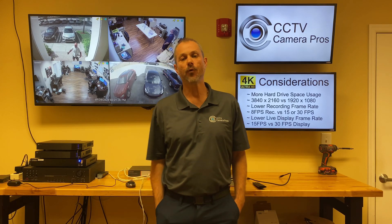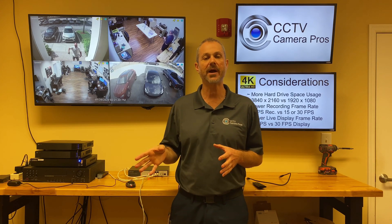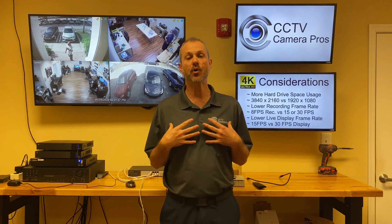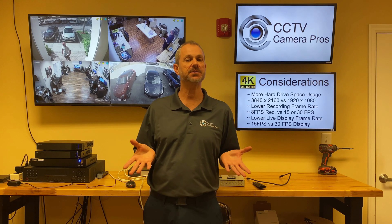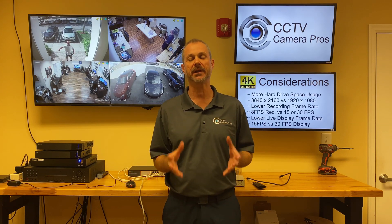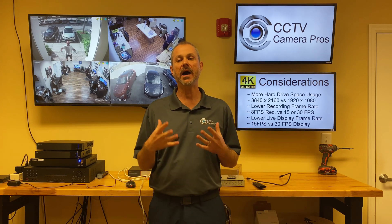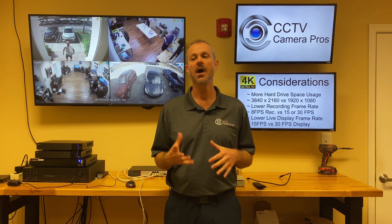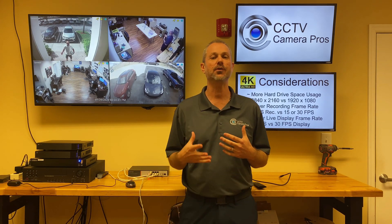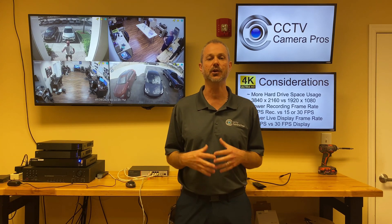So there it was — a 4K security camera, specifically a 4K HD over coax security camera, recording 4K resolution at 8 frames a second. My personal thoughts: 8 frames is plenty for any residential or typical commercial application. Now if you need license plate capture or monitoring a high-speed manufacturing process, then maybe you need 15 or 30 frames, but 8 frames is fine. It's not choppy. It looks good.